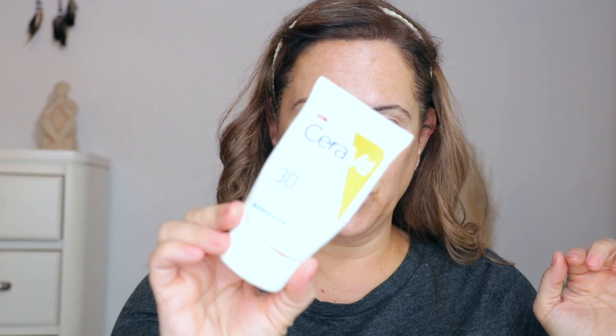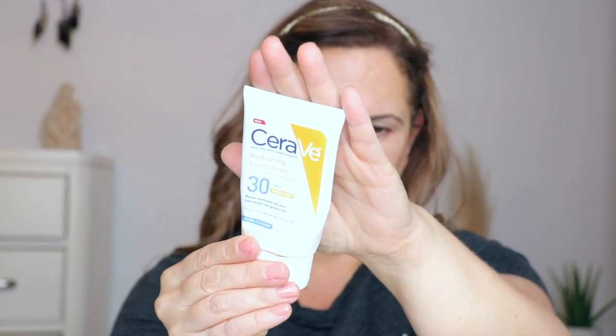I adore this CeraVe Hydrating Sunscreen Sheer Tint SPF 30. I love this stuff — it is so emollient and creamy. I don't even use a moisturizer when I have this on. It blends seamlessly into skin, it's lightweight, not greasy, and has three essential ceramides and niacinamides. It is so amazing, so I'm going to just throw some on my face.